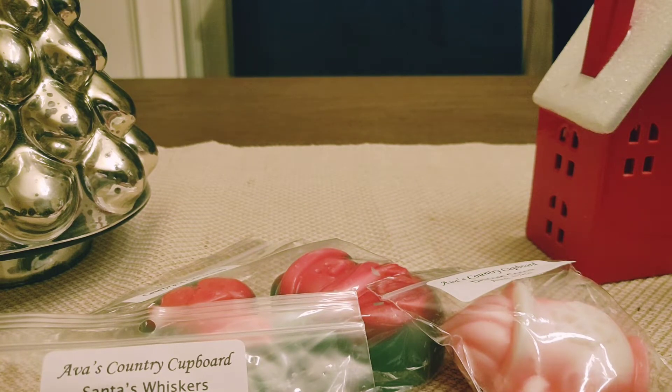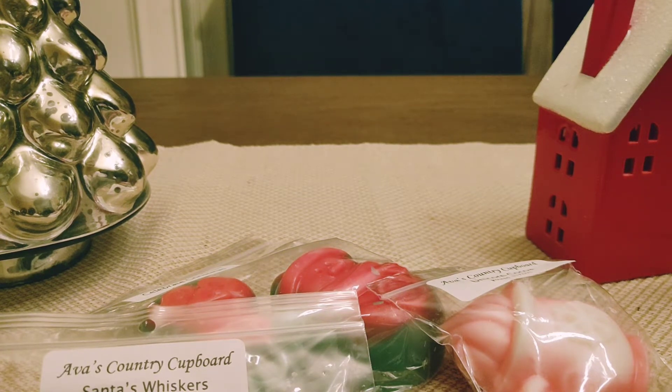Hey everybody! Today's video is going to be an Ava's Country Cupboard haul. It's pretty small — I just picked up a few things from her more Christmassy restock. I do have three samples here that I'm going to share with you first.